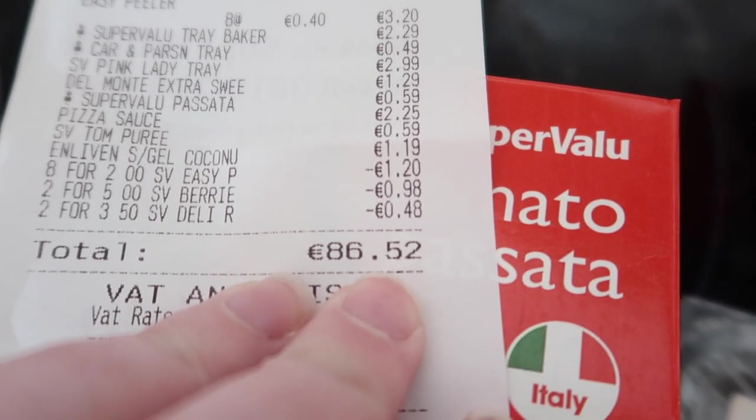So €86.52 is what I spent today in SuperValu. I pretty much got everything on my list — the only thing I didn't get was Coke Zero. They had it but it just wasn't cost effective; I know I can get it for around €10 in Tesco's or Lidl, so I'll do that separately. As usual I'll also need to pop in during the week for bread and more strawberries. That's it guys — I hope you enjoyed it. Give it a thumbs up, subscribe if you're new, check out my previous weeks of the grocery challenge, and I'll talk to you in my next video. Bye!